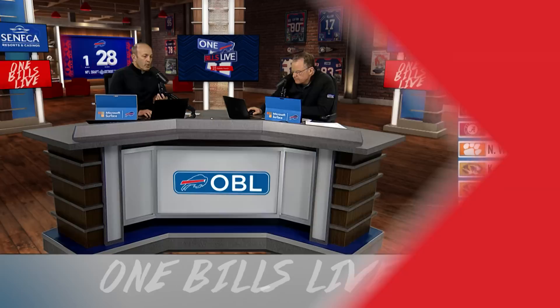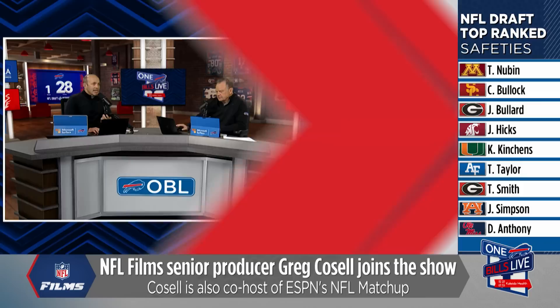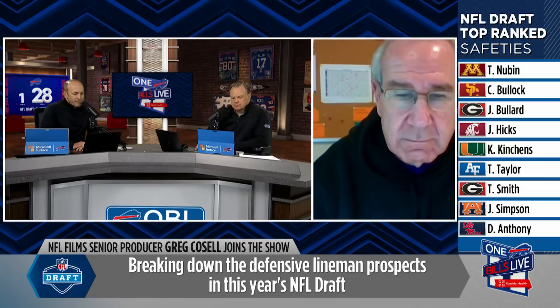Hour number two on a Friday. Chris Brown, Steve Tasker with you on One Bills Live. Joining us now to break down the latest position group is senior producer from NFL Films, Greg Cosell. Good to have you with us. We've been covering the receiver position extensively, but we're going to flip sides of the ball here and go D-line, starting with the defensive tackle class, which by most accounts has some drop-off pretty quickly after that top tier. Byron Murphy's going to be gone in the first 20 picks, so we're not even going to bother with him.